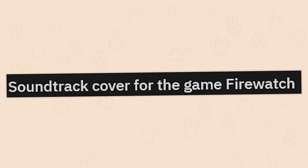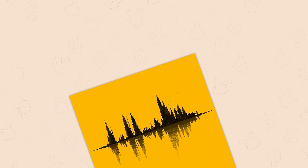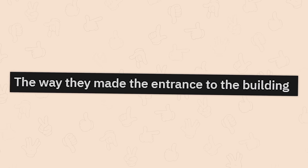Soundtrack cover for the game Firewatch. A game that I hear is so atmospheric and a great experience — and therefore I'm still just further too lazy to go and play it. The way they made the entrance to the building.